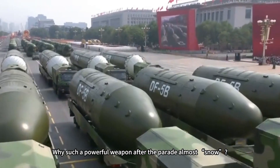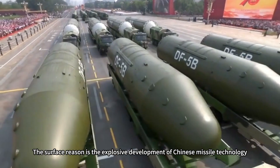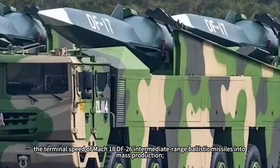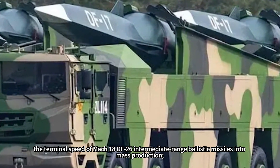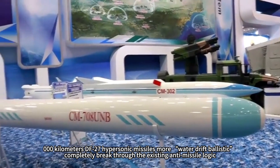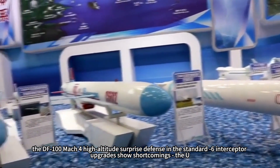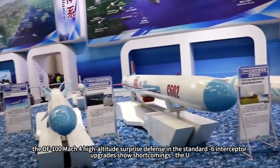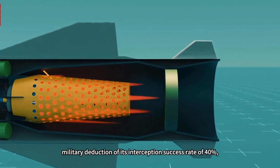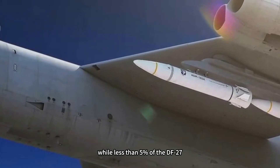Why has such a powerful weapon nearly vanished from view after its parade debut? The surface reason is the explosive development of Chinese missile technology. Around the same time as the DF-100's launch, the DF-26 intermediate-range ballistic missile — with a terminal speed of Mach 18 — entered mass production, and the 8,000-kilometer range DF-27 hypersonic missile introduced water-drift ballistic trajectories that completely break existing anti-missile logic. By comparison, the DF-100's Mach 4 high-altitude defense-penetration shows shortcomings, with the U.S. military estimating its interception success rate at 40 percent versus less than 5 percent for the DF-27.